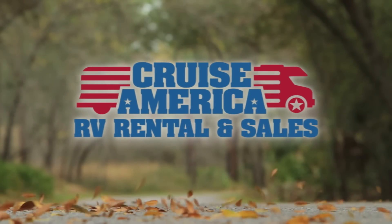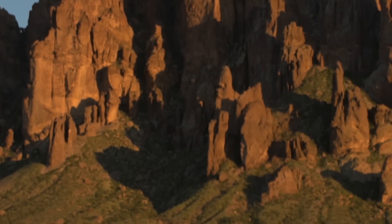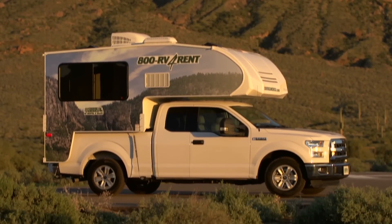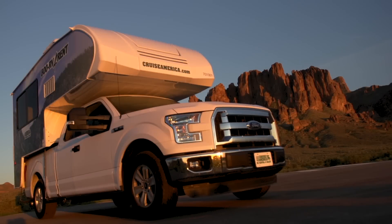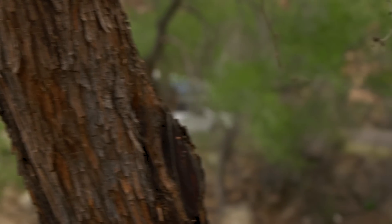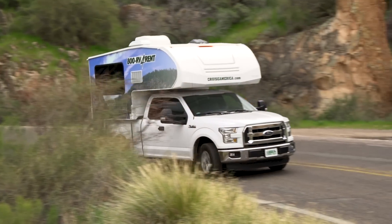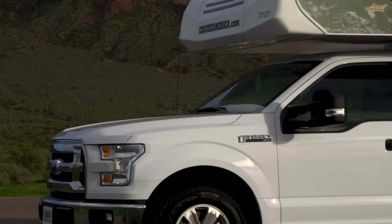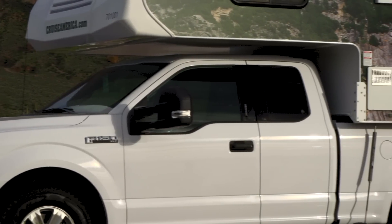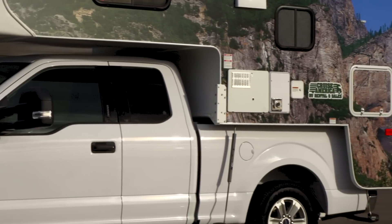On behalf of Cruise America and Cruise Canada, we'd like to introduce you to the newest member of the fleet, the T-17 Cruise Truck Camper. With living space for three people, it's perfect for weekend getaways, family road trips, festivals and lots more besides. By combining the T-17 Camper with a sturdy, lightweight Ford F-150 truck, we can maximize safety, comfort and reliability.